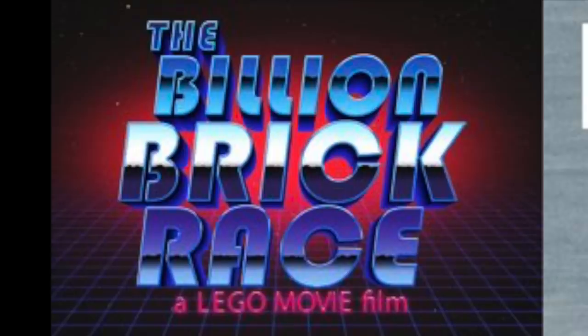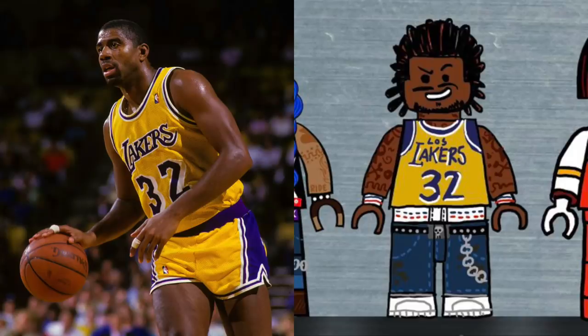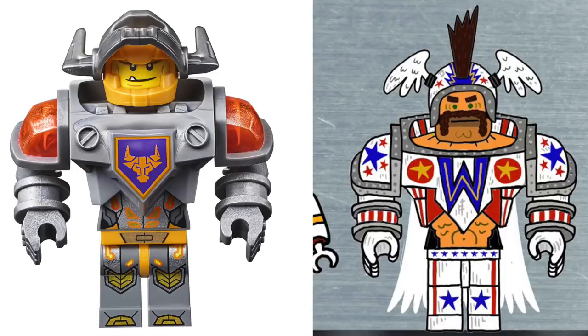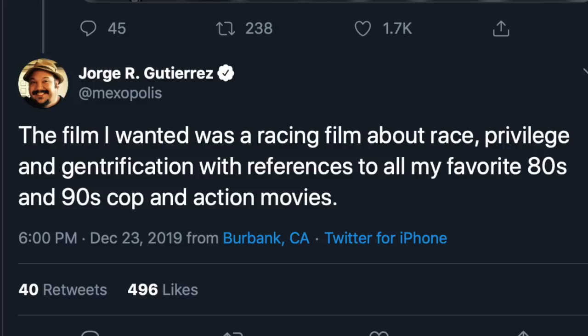He shared concept art for The Billion Brick Race, as well as an interesting temporary logo for the film, which calls it a LEGO Movie film. There's a ton going on with the concept art with characters of all different types, and it's great to see that sort of representation. This crew definitely seems to be a tough one with all of their tattoos and leather and chains. It's also interesting how one of the characters was wearing a Los Angeles Lakers jersey for Magic Johnson, and this Daredevil character features that larger body type from Nexo Knights.